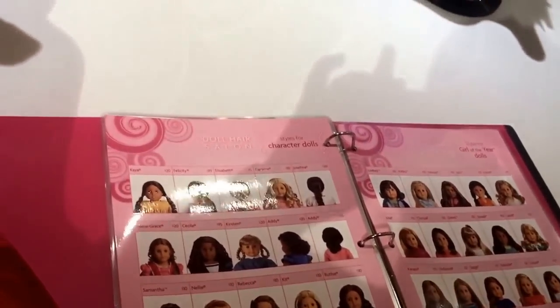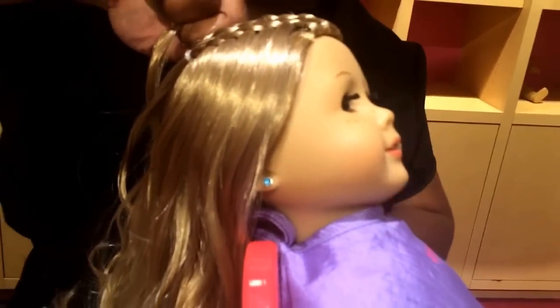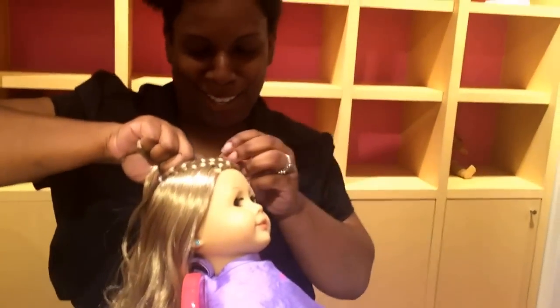And what else did Lucy get done today? She got her ears pierced! Does she look lovely? She does look lovely.